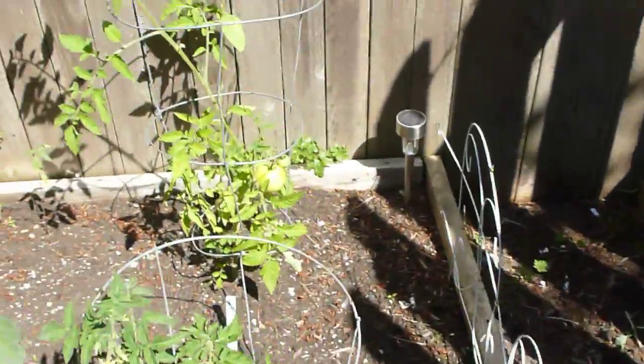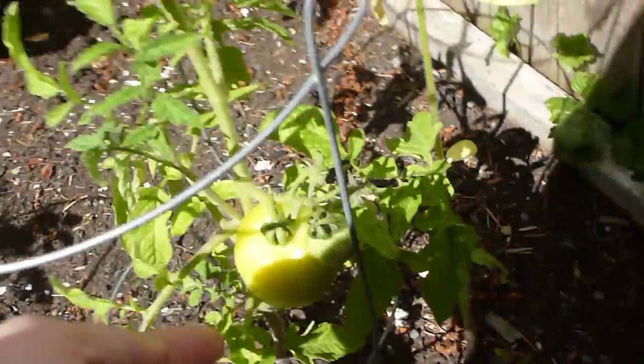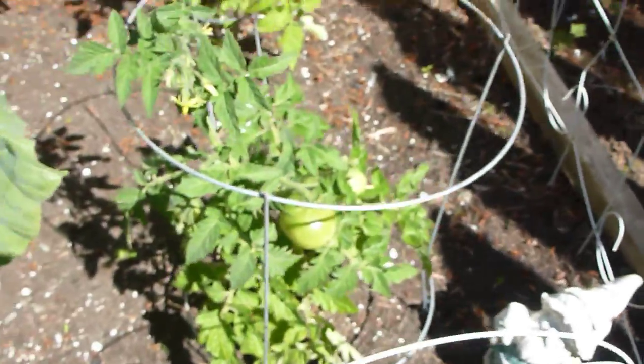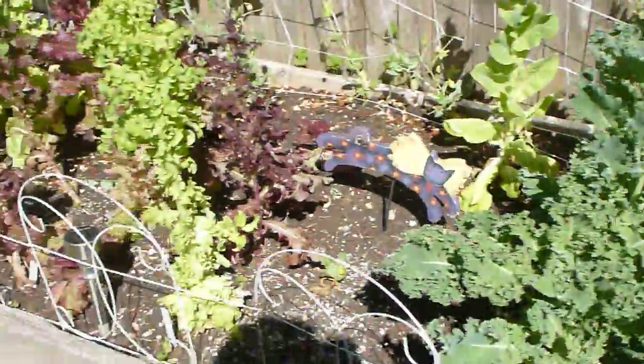We've got some tomatoes over here. This is supposed to be a black cherry tomato but I think they had the wrong tag, because it's freaking huge — doesn't look like a cherry tomato at all. And then this is some other variety, some kind of hybrid that's supposed to grow different colored ones or something.